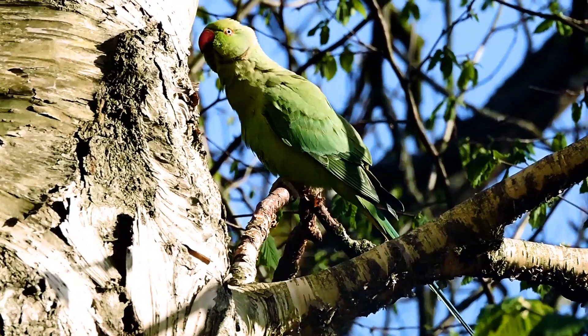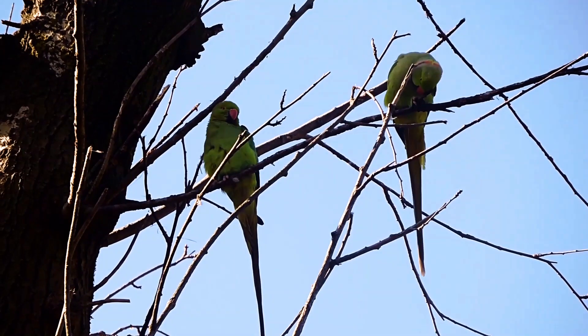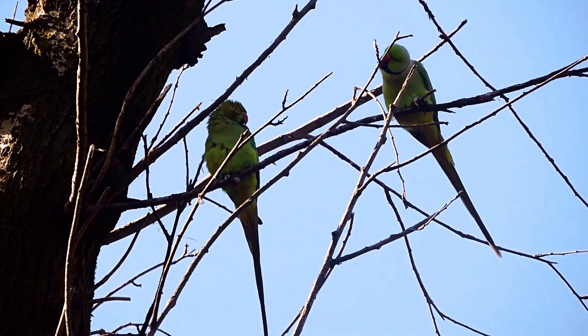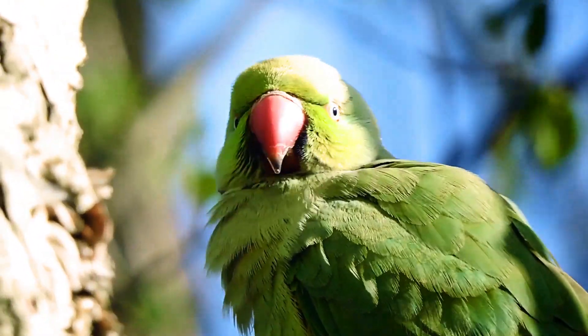Nearly all bright green with large pointed tail and long narrow wings with darker flight feathers. The upper mandible, which is the upper part of the beak, is red.